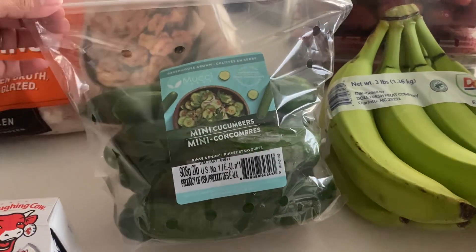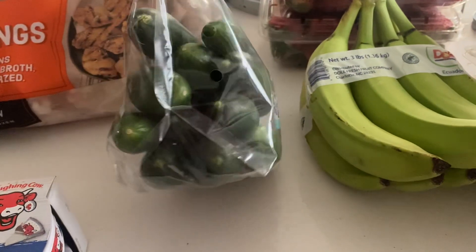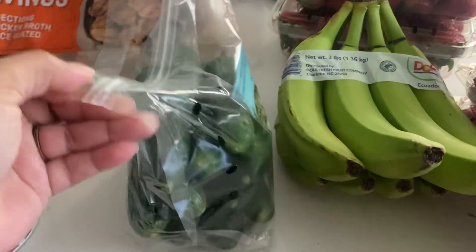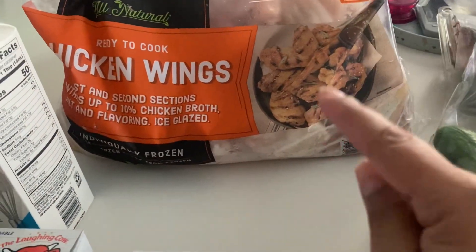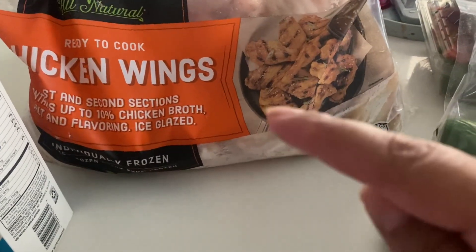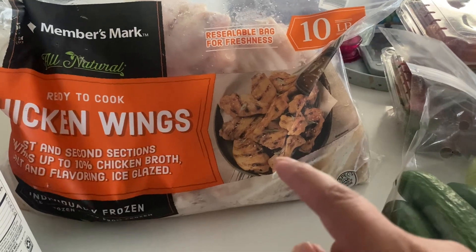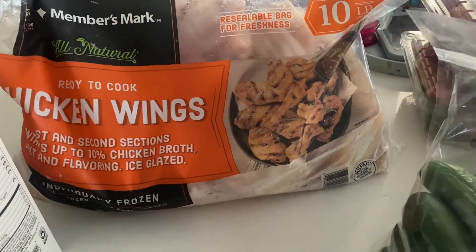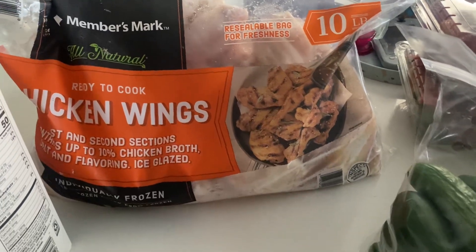I got some cucumbers — my son loves mini cucumbers and these were $3.96, which is pretty much like getting two of the $1.96 bags at Aldi. I've been craving chicken wings and always want to go to Buffalo Wild Wings, but they're expensive. For like $20 you might get 20 wings. This is 10 pounds of chicken wings for $25, so I'm going to get multiple meals out of that for me and my husband, and possibly my kids if they decide to try them.